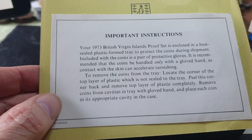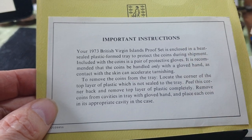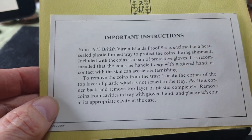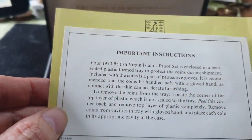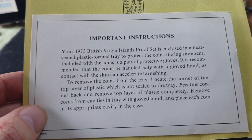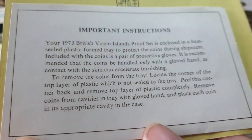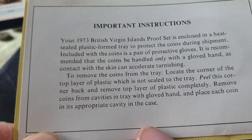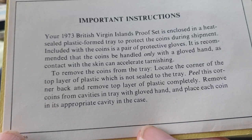Contact with skin will accelerate tarnishing. That's why you sometimes see fingerprints on coins — your fingerprints actually change the metallic composition, oxidizing it and turning it into another element. Essentially what tarnishing is: changing the pure metal into a metal oxide, metal sulfide, or metal oxalate — various types of molecules formed when the metal changes.